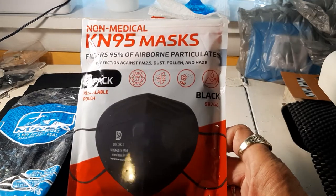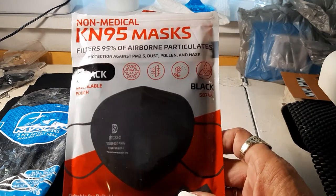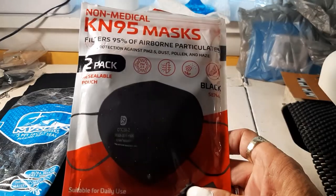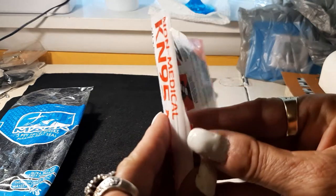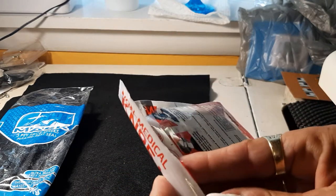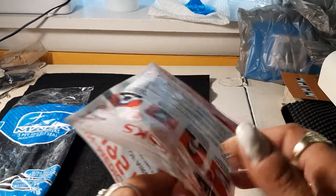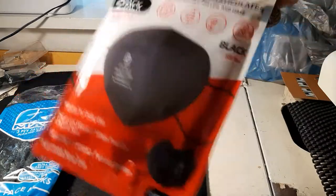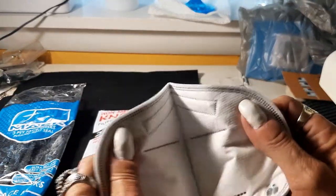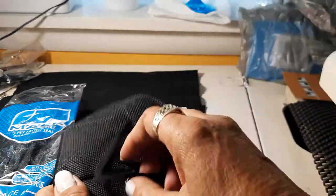Check this out — a KN95 mask from Harbor Freight for about a dollar fifty for a two-pack. You can get masks and gloves at Harbor Freight, but the gloves are grotesquely expensive compared to what they used to be. This mask has a metal piece, it's really thick, and it has real good ear pieces.